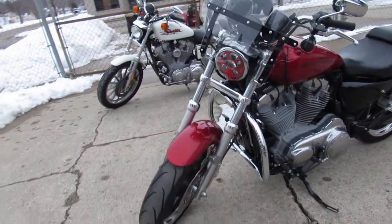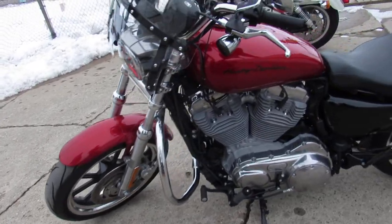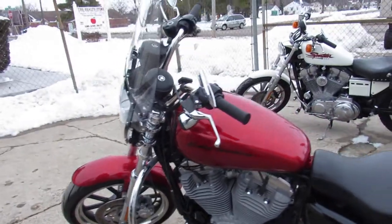It's a sharp bike with the Ember Red Sunglow. Comes with windshield speakers, LED underlights, and Screamin' Eagle exhaust.